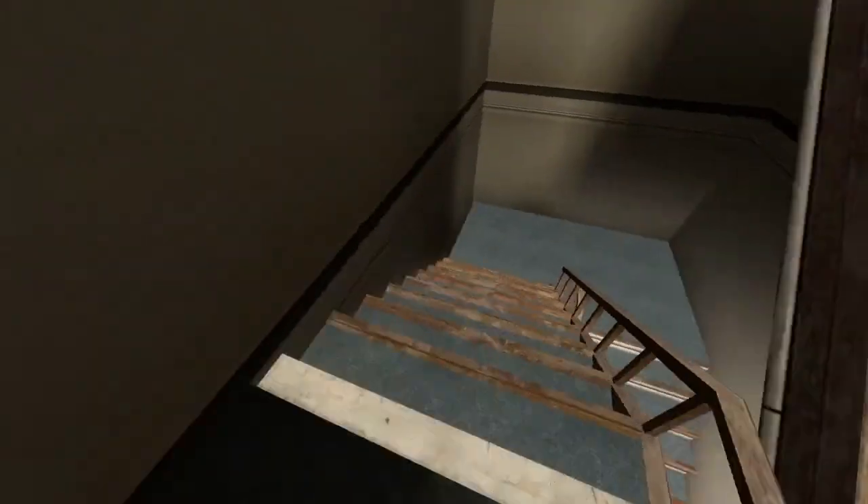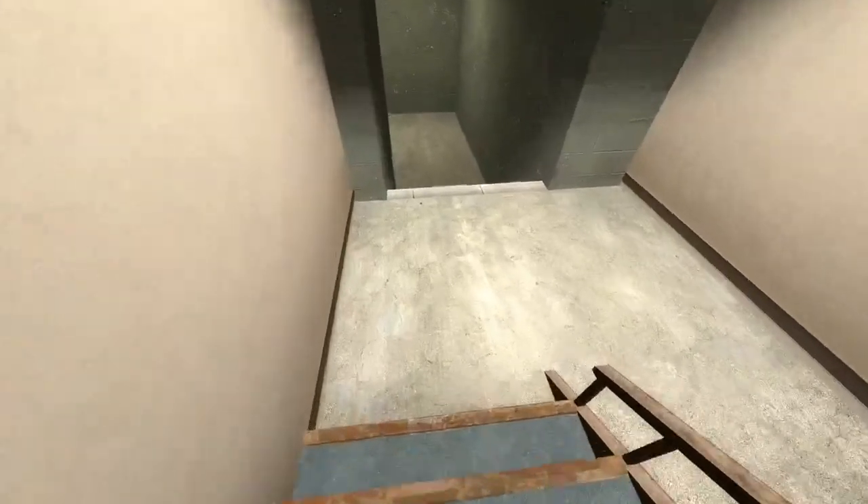Down these stairs we will find ourselves leading into the garage of the new Reich Chancellery building.